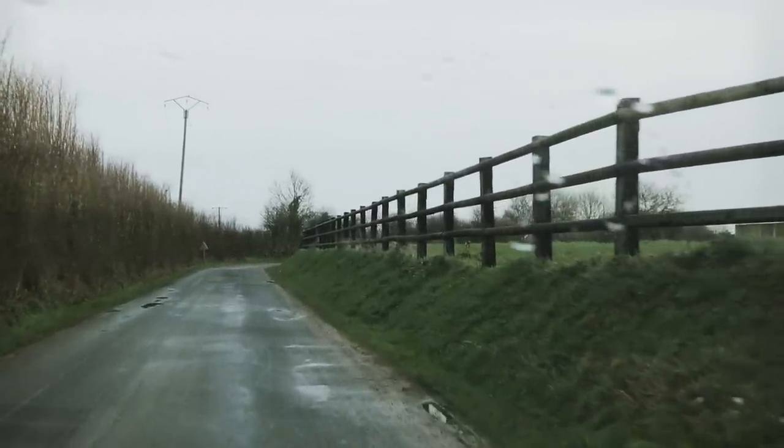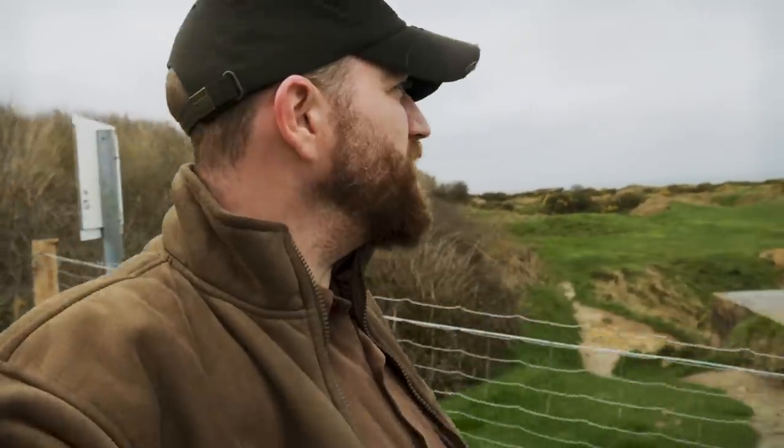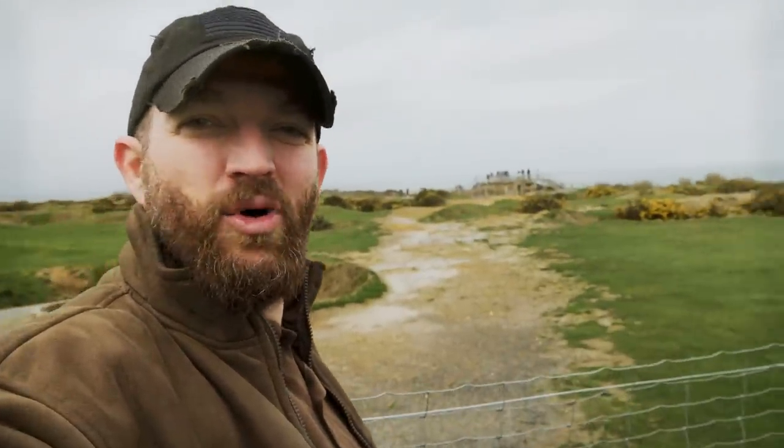We are continuing our tour through Normandy. We've been to Omaha Beach and Utah Beach, but there's one spot we have yet to see — right in between the two. It's the highest point between Omaha and Utah, and in history has gone down as a place of lore for the U.S. Army Rangers. We are at Pointe du Hoc.